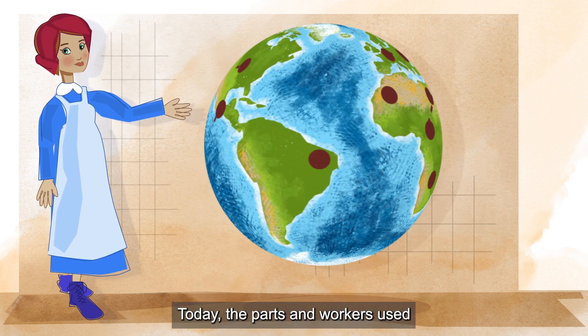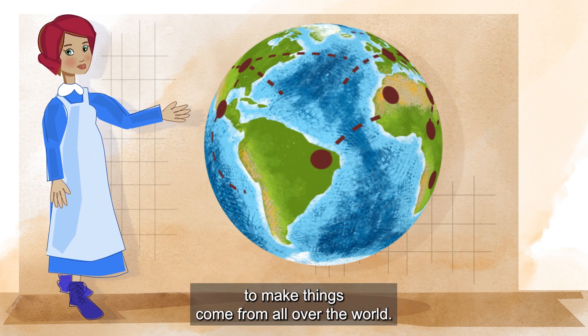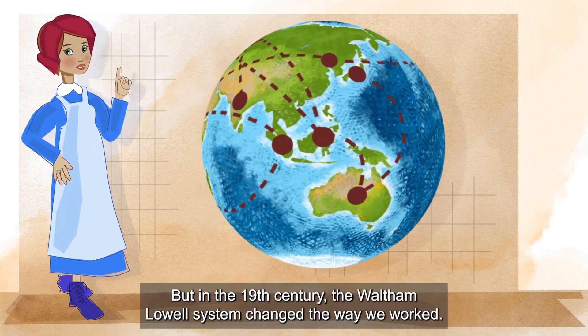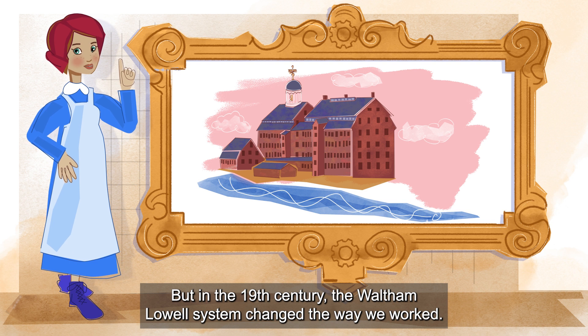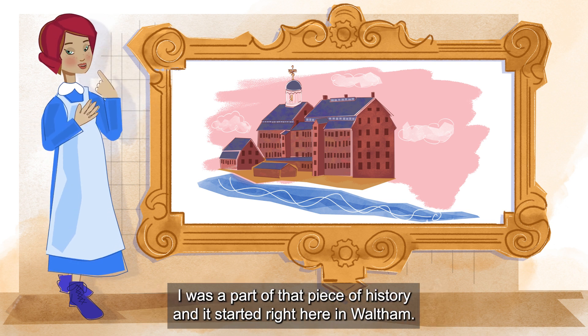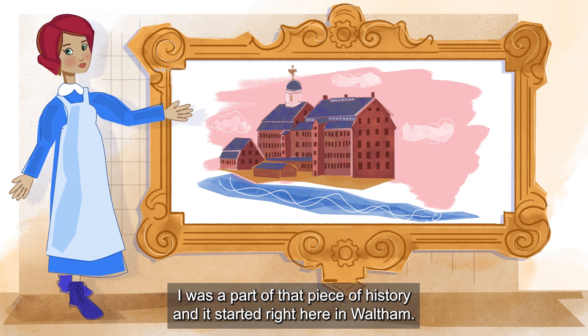Today, the parts and workers used to make things come from all over the world. But in the 19th century, the Waltham-Lowell system changed the way we worked. I was a part of that piece of history, and it started right here in Waltham.